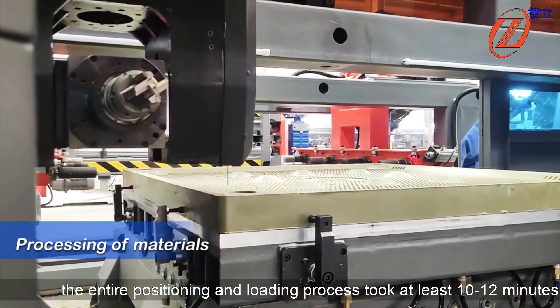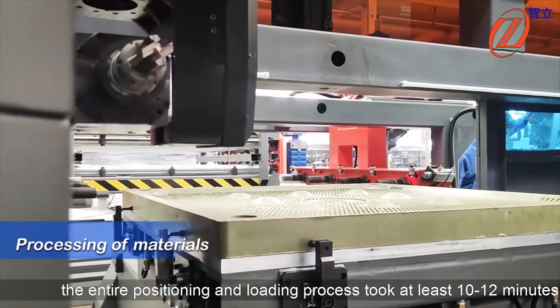However, in the past, the entire positioning and loading process took at least 10 to 12 minutes, consuming a significant amount of time.